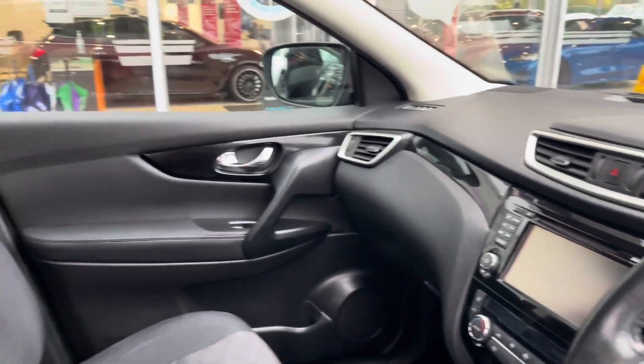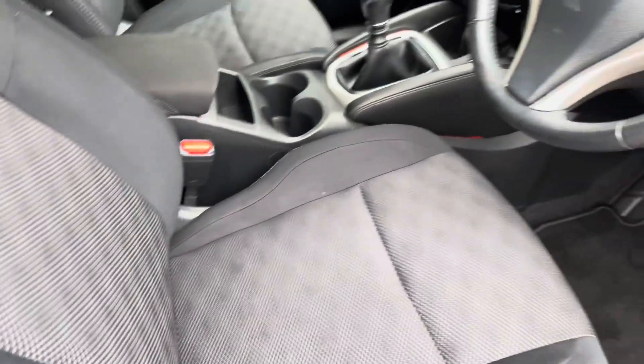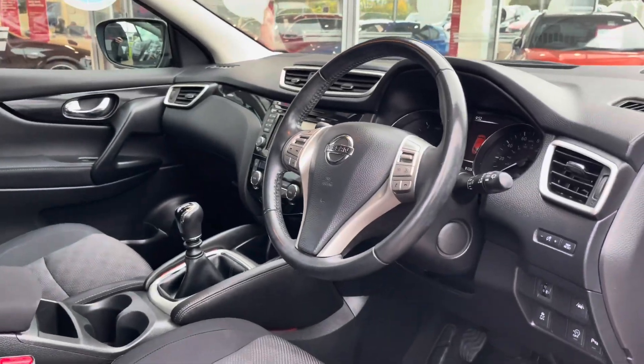Moving through to the front, you have your multifunctional steering wheel and infotainment system, and as we pan round you can find that lovely upholstery once again, providing you and your passengers with the utmost comfort. You also have a panoramic glass sunroof, which is brilliant for allowing all the natural light possible into the car, giving the cabin a nice light feel.